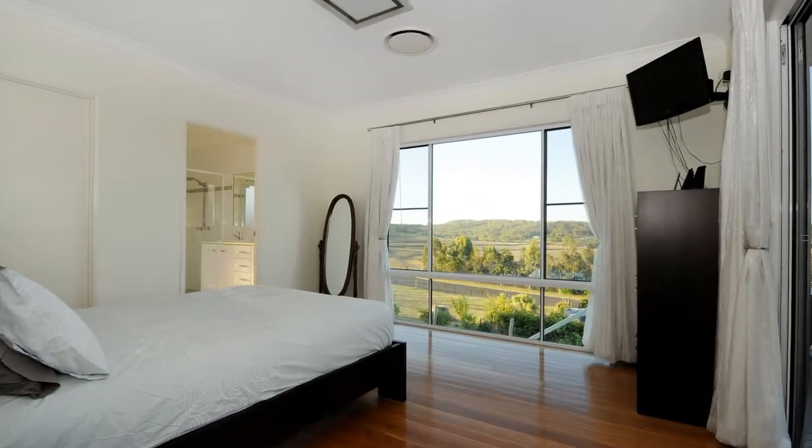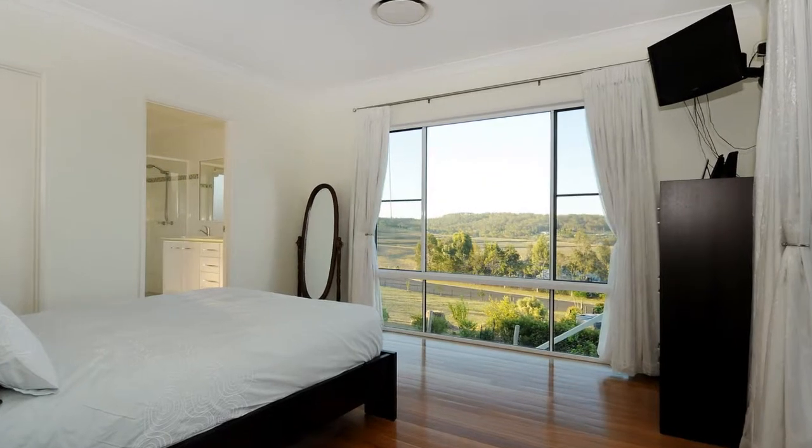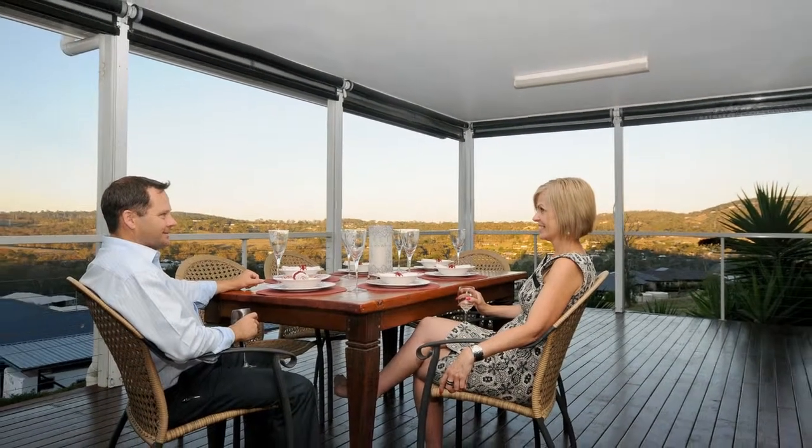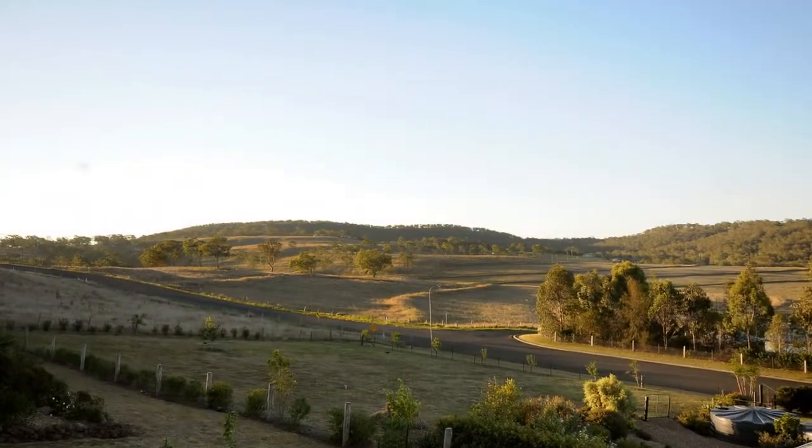Featuring four bedrooms plus office, all with built-ins, and the master leads out through sliding doors to your very own entertainer's deck with stunning rural views.